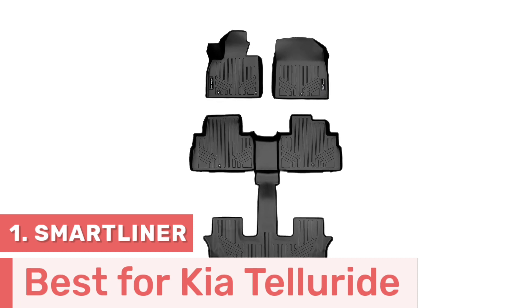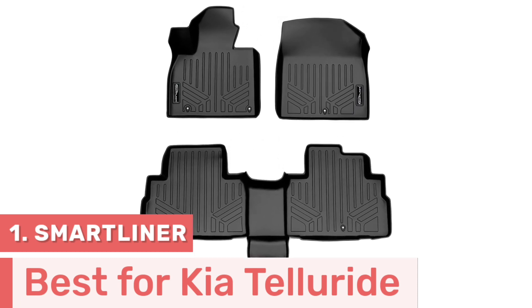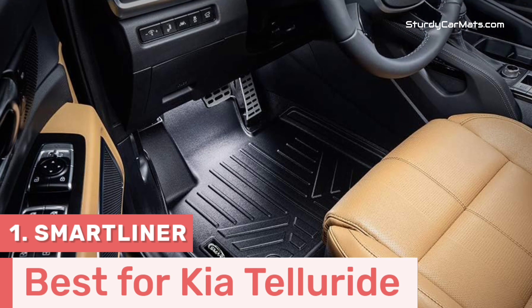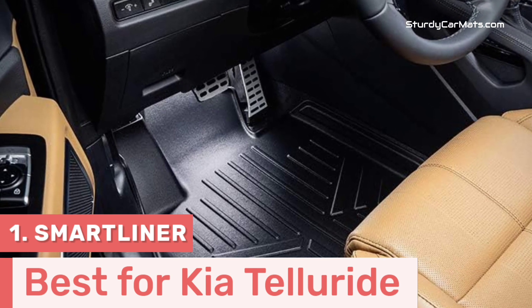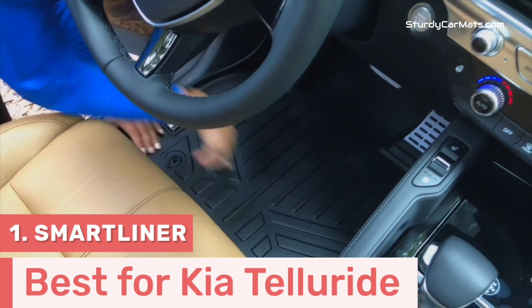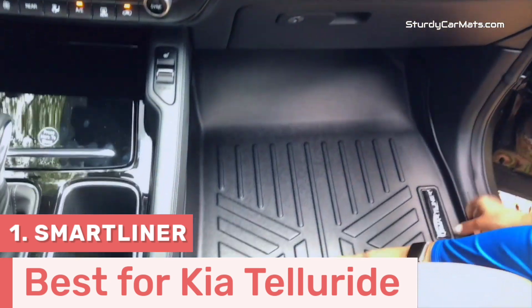Number 1. Smart Liner is the designer of this ultra-protective floor mat, and it is specially designed for 2020-2023 Kia Telluride with second-row bucket seats without center console. It is only designed for the Telluride, so you don't have to worry about fitment. Rubber stoppers on the bottom ensure a secure grip, which prevents any sliding or shifting during the drive.